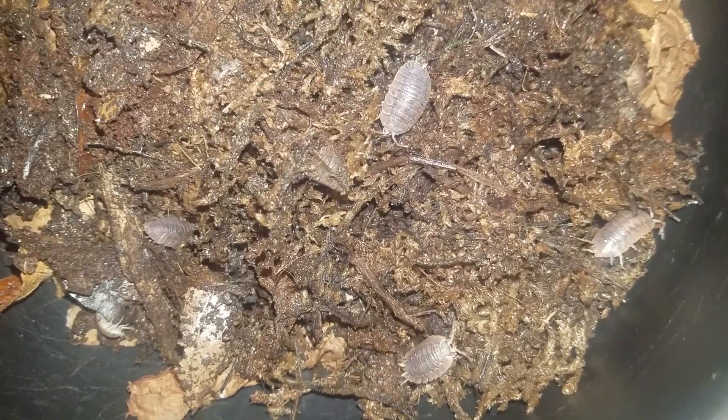They are breeding for me, so that's awesome. I've got babies as well — one day they'll be big like their parents.